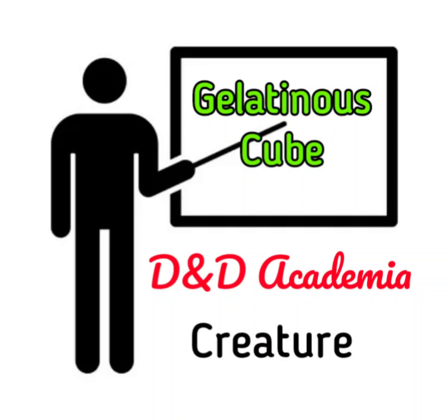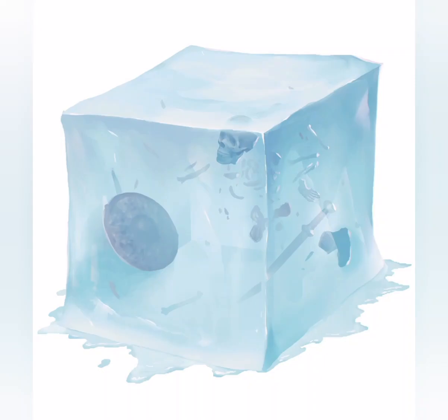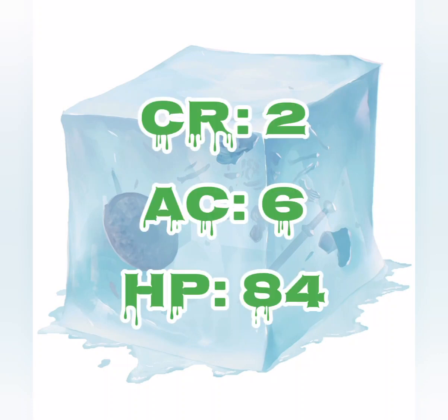Today's D&D Academia is all about the large ooze, the Gelatinous Cube. This creature can be found in the Monster Manual. The Gelatinous Cube has a challenge rating of 2, armor class of 6, and 84 hit points.